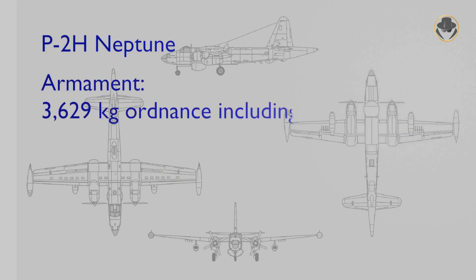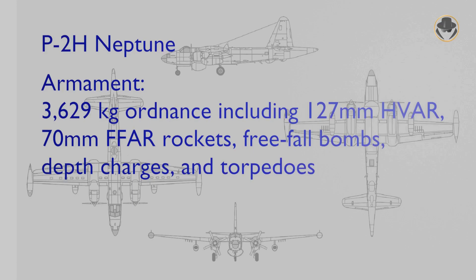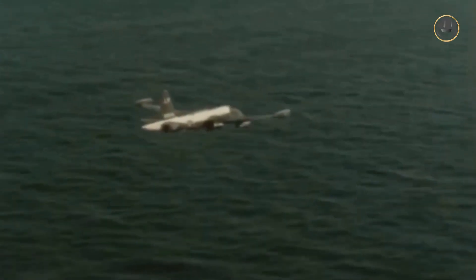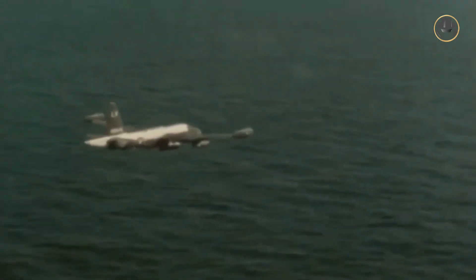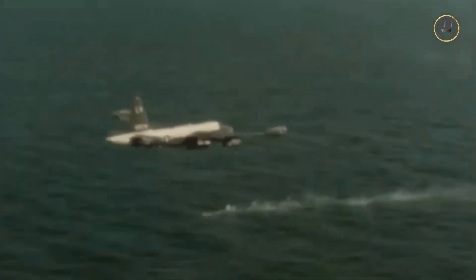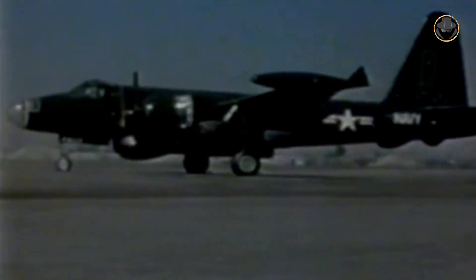The Neptune could be equipped with nearly 3.5 tons of ordnance including rockets, free-fall bombs, depth charges, and torpedoes. Different models of the Neptune had 12.7 mm machine guns or 20 mm guns inside the turret. In addition, there were 20 mm fixed nose guns on some versions.